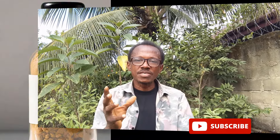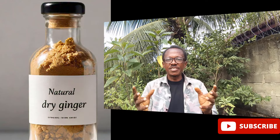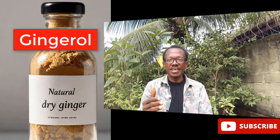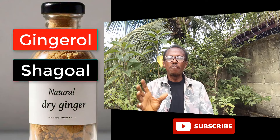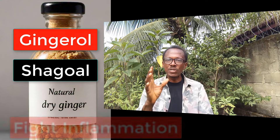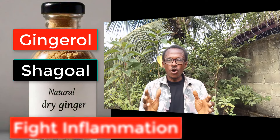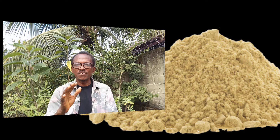Now let's talk about dry ginger. When ginger is dried, it loses some of its water content, becoming more concentrated. This changes its chemical composition slightly and transforms the gingerol into shogaol, a compound that is known to be even more potent in fighting inflammation. So if you're dealing with chronic pain or need a powerful anti-inflammatory, dry ginger might just be your best friend.